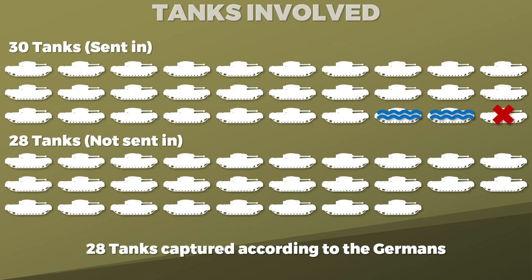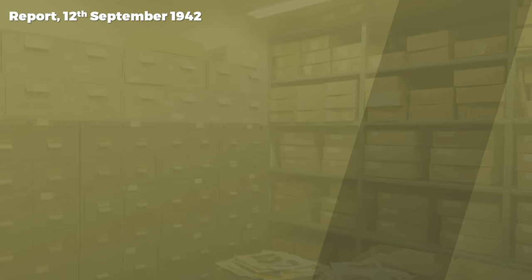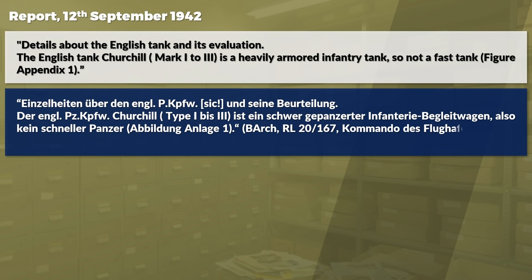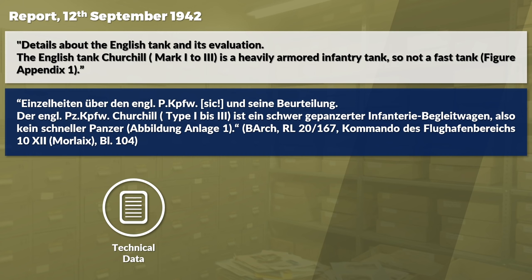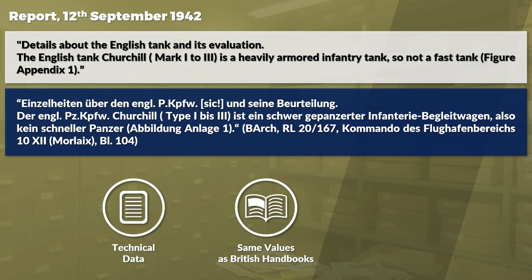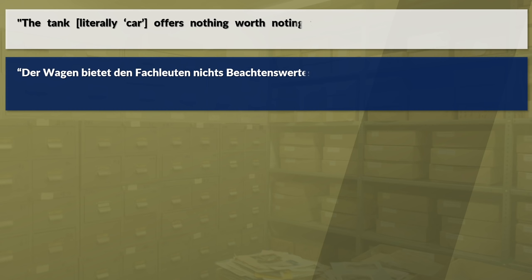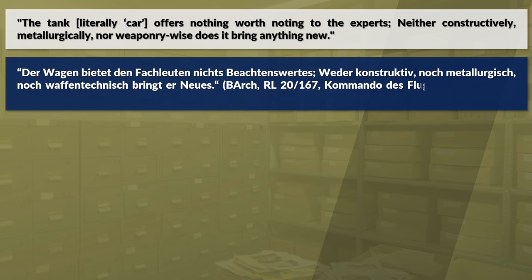Let us look at the German report from 12 September 1942. It starts off with some basics: details about the English tank and its evaluation. The English tank is a heavily armored infantry tank, so not a fast tank. Technical data like weight is given as 35–40 metric tons. The short assessment is negative: the tank offers nothing worth noting to the experts. Neither constructively, meteorologically, nor weaponry-wise does it bring anything new.